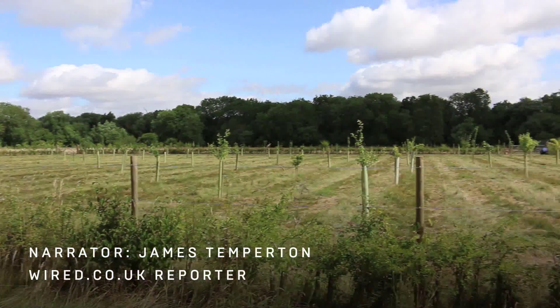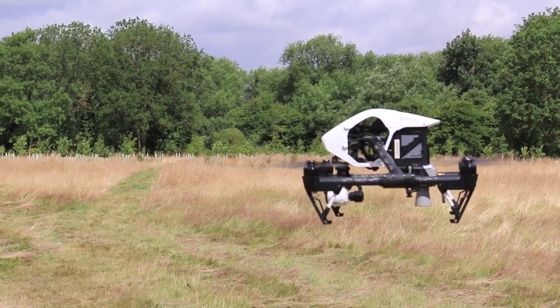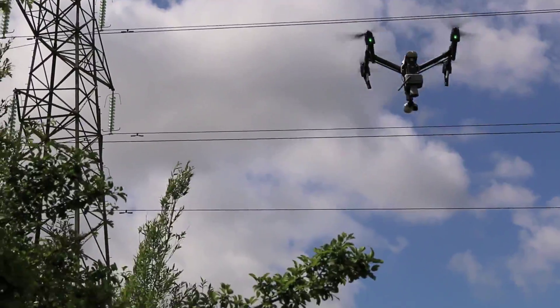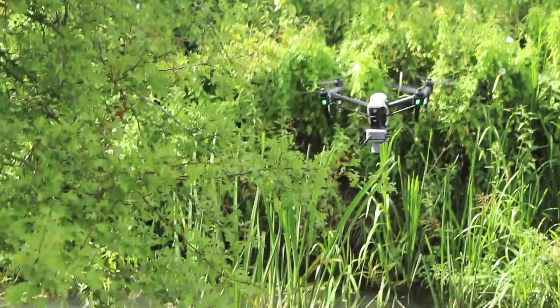An experimental project made up of riverside sensors and drones could one day be Oxford's front line defence against flooding. It's all running on disused TV spectrum left over from the digital switchover. According to early adopters, white space could one day power the internet of things.